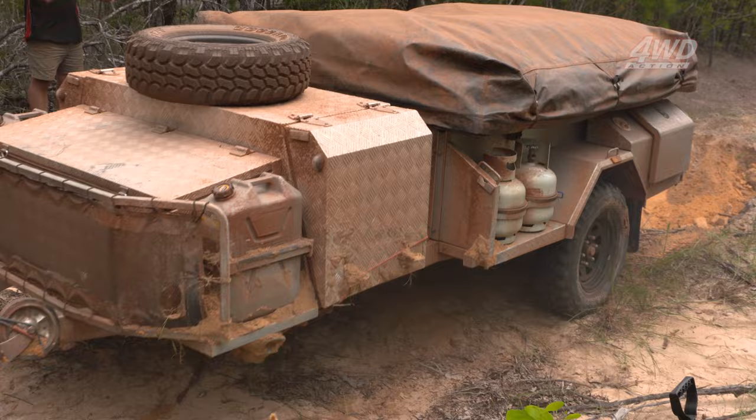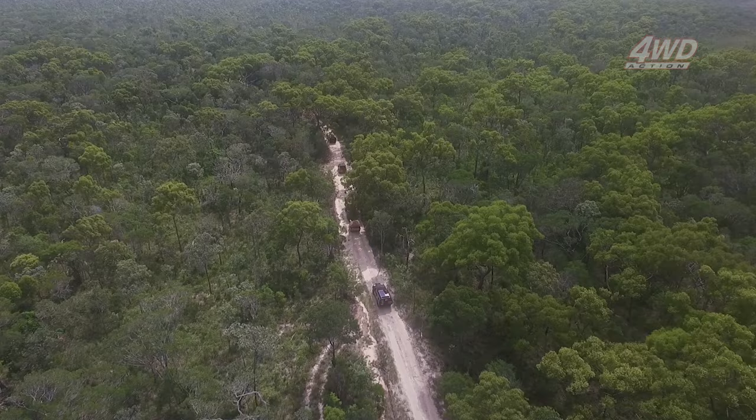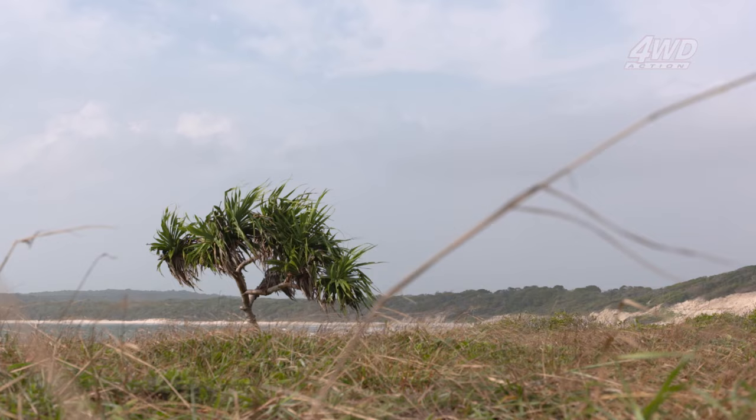With the tougher stuff behind us we're full steam ahead to the beach. Usher Point is a fair trek off the PDR — around 60 kilometres of winding tracks through thick bushland, rainforest and wastelands.